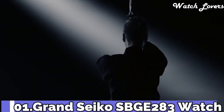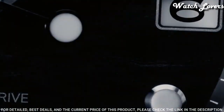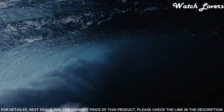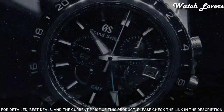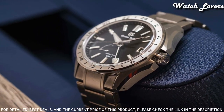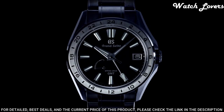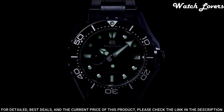Number 1: Grand Seiko SBGE283 Watch. Exterior: high-intensity titanium. Case back: see-through and screw case back. Glass material: box-shaped sapphire crystal with glass coating and anti-reflective coating on inner surface. Case diameter 41mm, lug-to-lug 48.3mm, thickness 13.9mm, bandwidth 22mm, three-fold clasp with push-button release. Movement type: spring drive. Water resistant at 100m. Weight 122g.